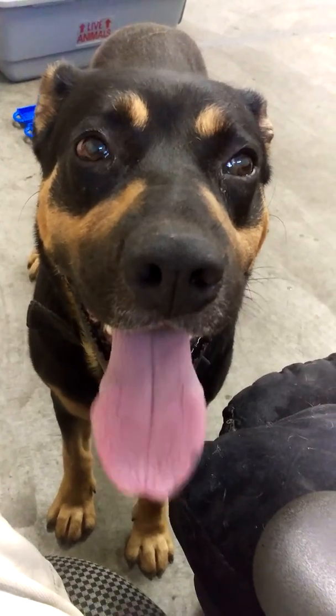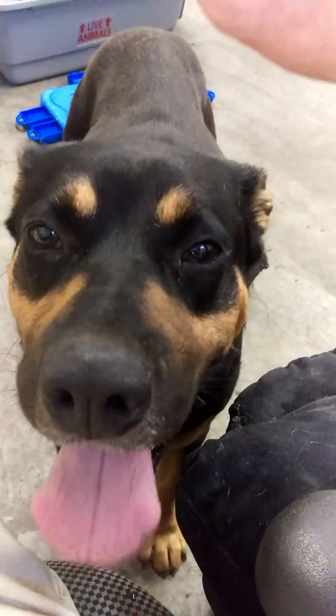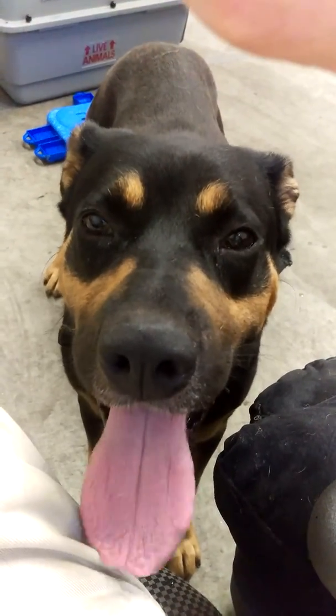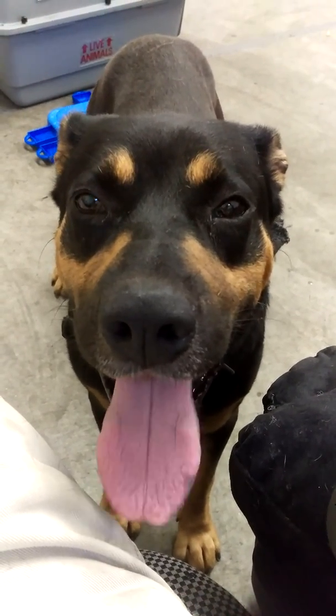Very handsome dog. Sit. Sit. Yeah, we're still working on basics of training.